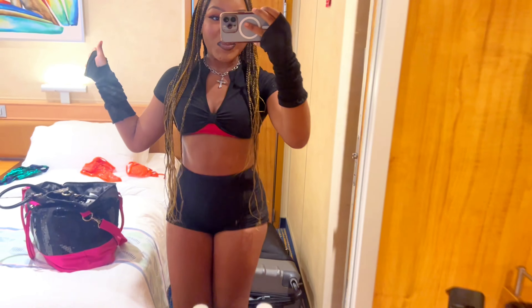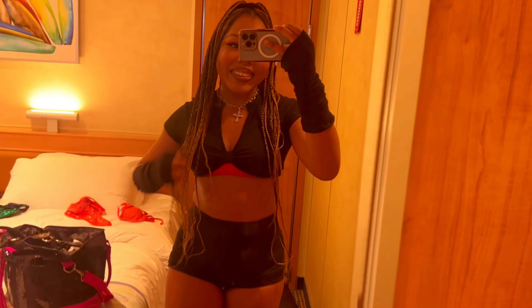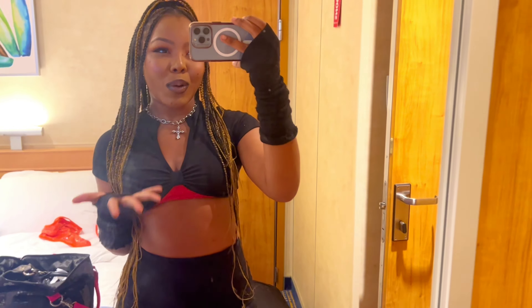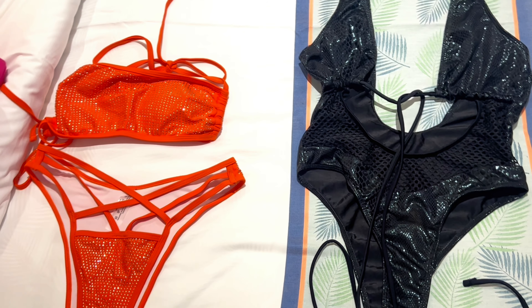We made it to the room, you guys — it's so cute. We just have two twin beds and a TV. Right now we're about to go change so we can go to the pool. I'm debating between two swimsuits — let me show you guys the options I'm trying to pick from.